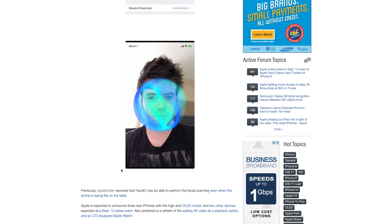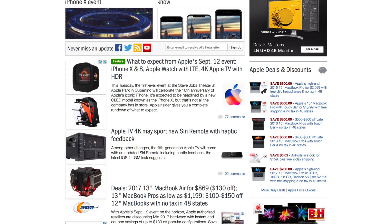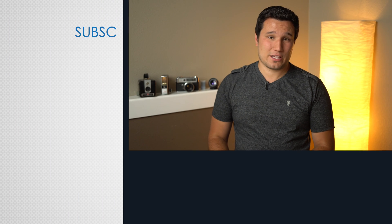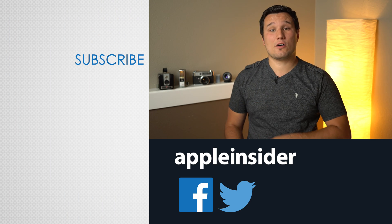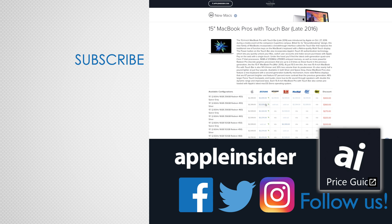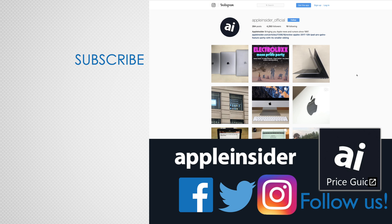Let us know in the comments section below which leaks you're excited about, and be sure to visit AppleInsider.com Tuesday at 10 AM Pacific and 1 PM Eastern, where we'll have live coverage and analysis of Apple's presentation. If you enjoyed this video, like it and hit that subscribe button. Also check out our price guide, which makes it extremely easy to find the best deals on Apple products updated daily. Be sure to follow us on social media, and we'll see you in the next video.